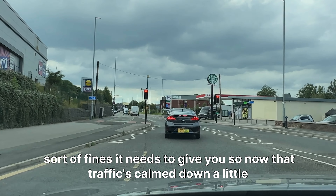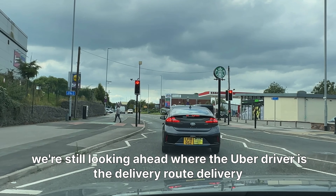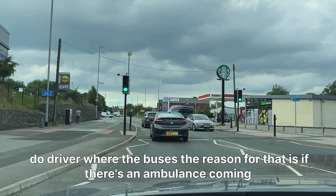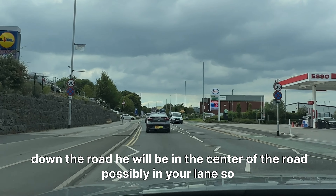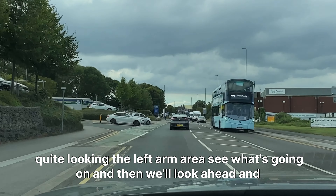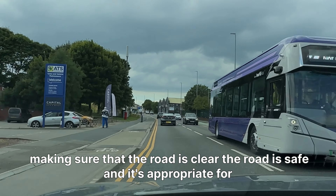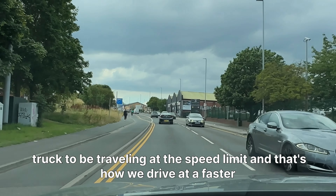Now that traffic has calmed down a little, we're still looking ahead where the Uber driver, the delivery driver, and the bus are. The reason for that is if there's an ambulance coming down the road, it will be in the center of the road — possibly in your lane. Quick look in the left corner to see what's going on, then look ahead, making sure the road is clear, safe, and appropriate for traveling at the speed limit.